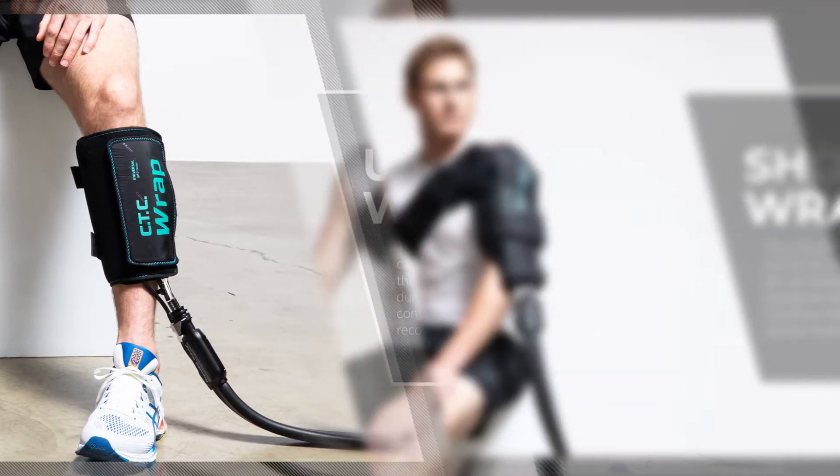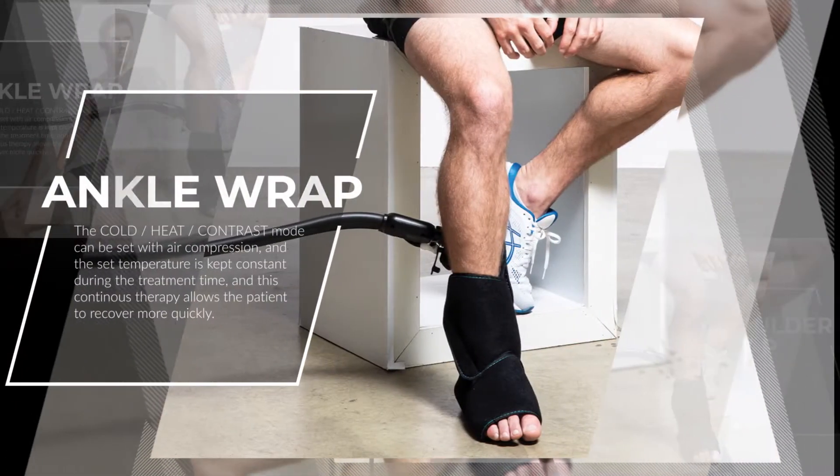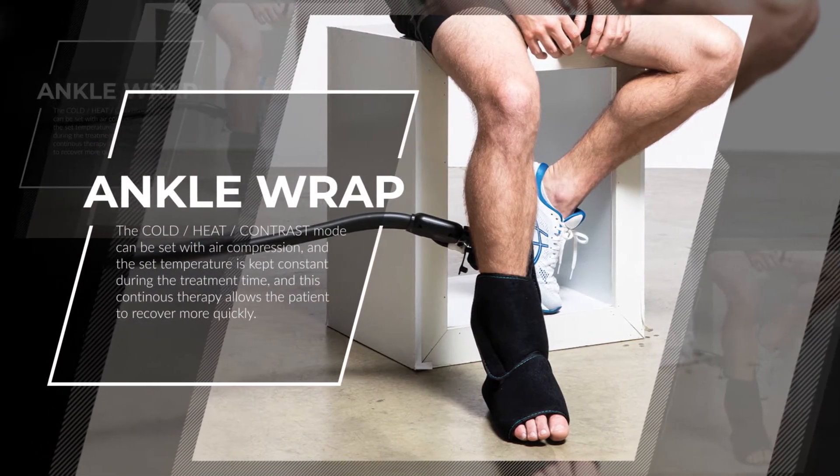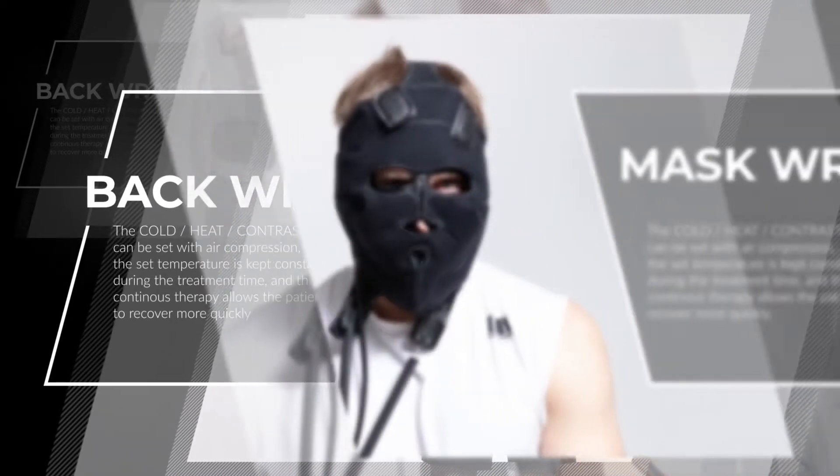CTC7's continuous thermotherapy system can be used to reduce wounds and pain as post-operative care after orthopedic surgeries or sporting injuries, to start faster rehabilitation exercise.